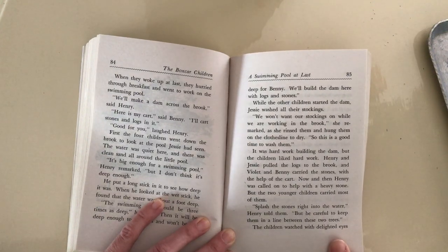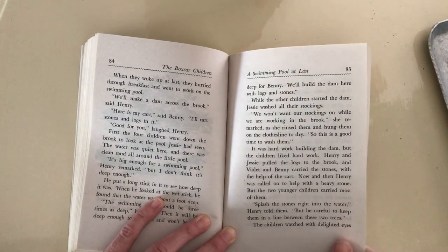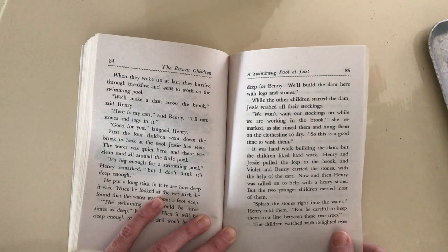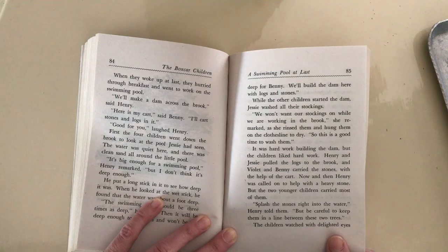So she rinsed them and hung them on the clothesline to dry. So this is a good time to wash them. It was hard work building the dam, but the children liked hard work. Henry and Jesse pulled the logs to the brook, and Violet and Henry carried the stones with the help of the cart. Now and then, Henry was called on to help with a heavy stone.